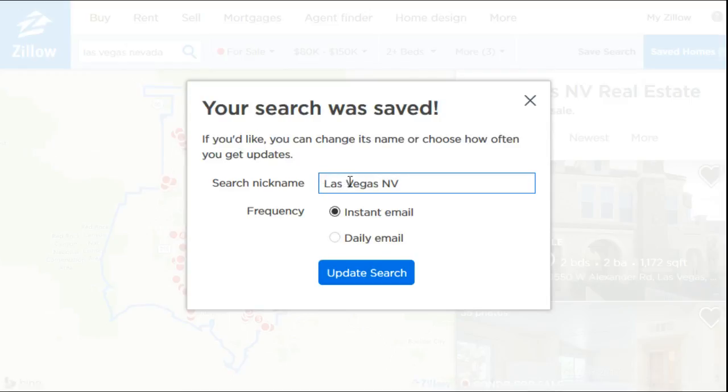I'll just nickname this one Las Vegas because that's the area that I'm searching in, so it'll be easy to remember. You can either get instant emails when there's changes to this particular search, in terms of maybe houses changing prices or new listings coming on board.